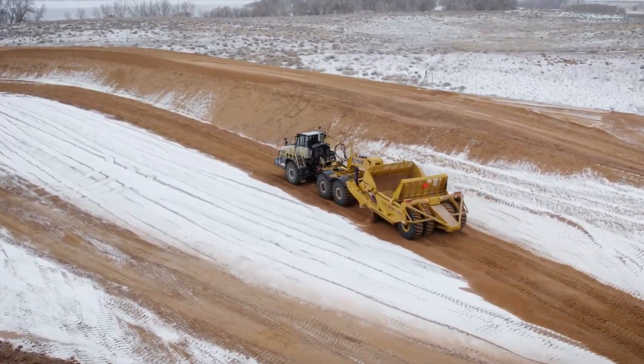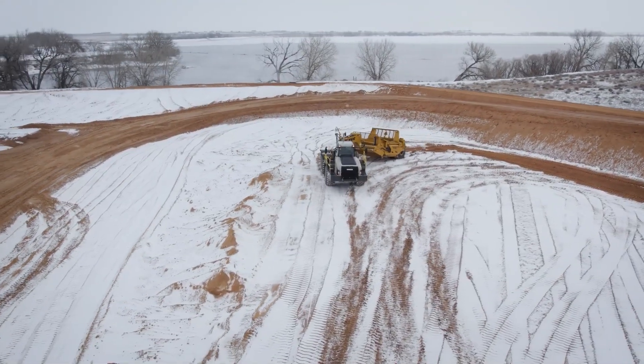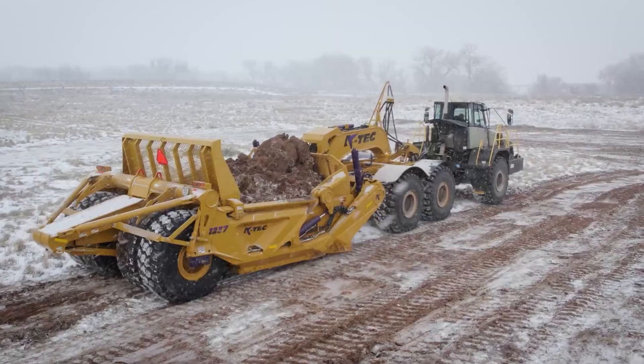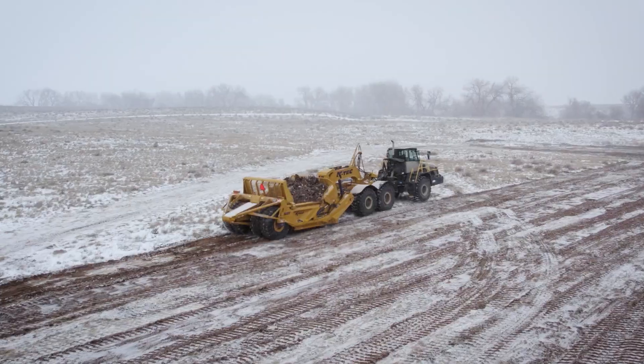This makes it an invaluable asset for construction, mining and land development projects. Its versatility and durability make it a top choice among industry professionals who demand the best.